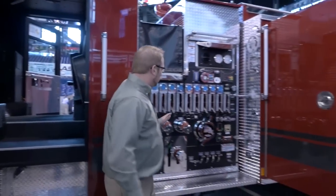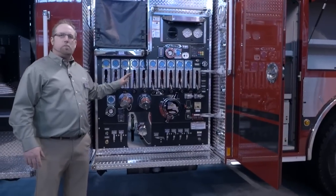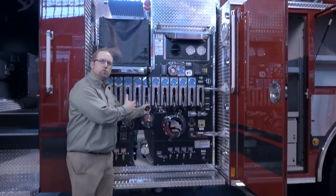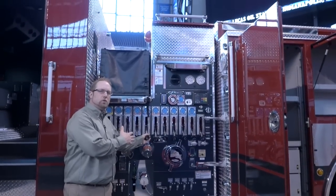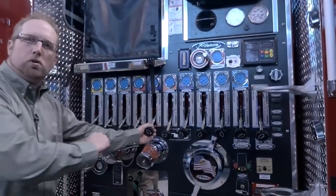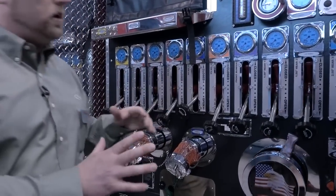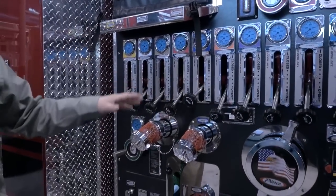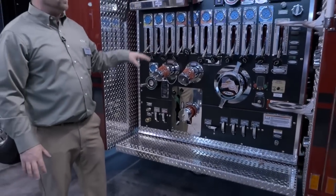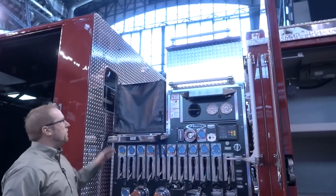Next, onto the pump house. You want to see this — this is an extremely well laid out pump house. Very low cross lays and actual mechanical advantage on valves. Typically you have to sit and reef on a valve and pull it in and out. Here, it's up and down. This is a great functional setup, easy to use, and it's going to bode well for the maintenance of the truck long term. Easy access up to the cab. A really well thought out pump panel.